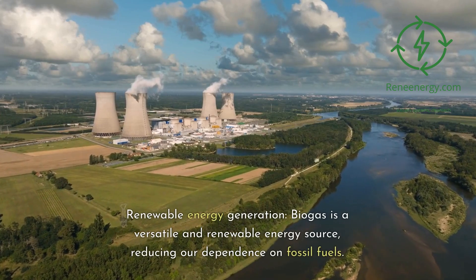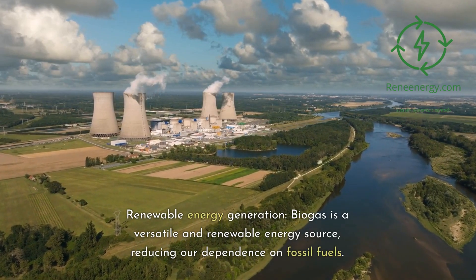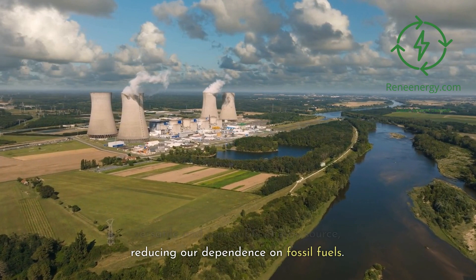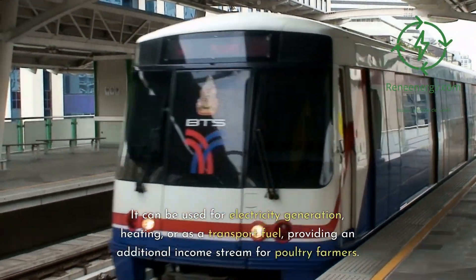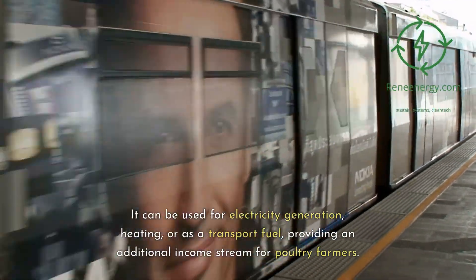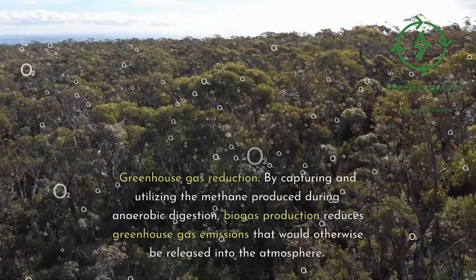Renewable energy generation: biogas is a versatile and renewable energy source, reducing our dependence on fossil fuels. It can be used for electricity generation, heating, or as a transport fuel, providing an additional income stream for poultry farmers.